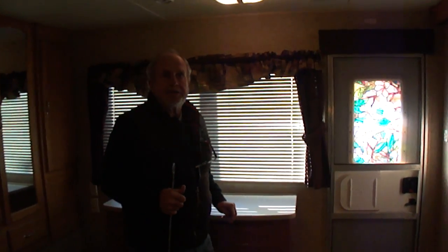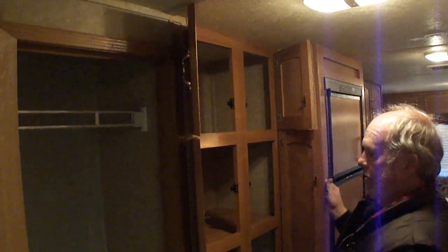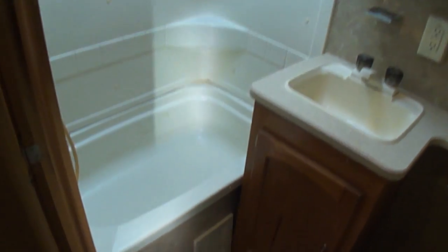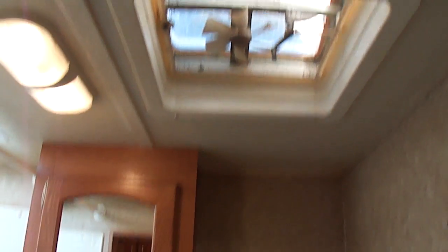Come on up here, son. Look what a closet — look at all the cupboard space. This is a big trailer, folks. Double slides. Big nice bathroom — has a tub and a shower. Yeah, look at that. Has a mirror vanity. No leak. Look at your vent. She's clean as it can be.